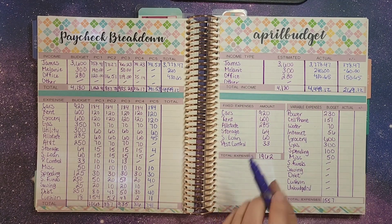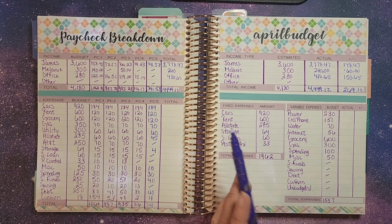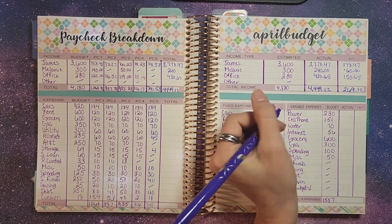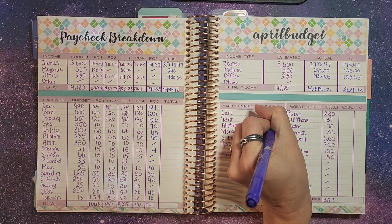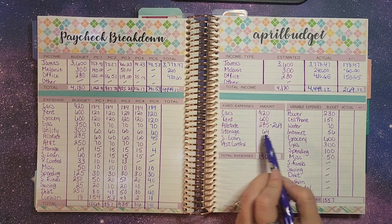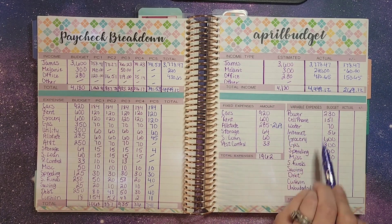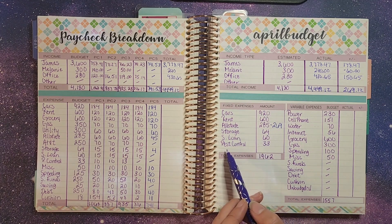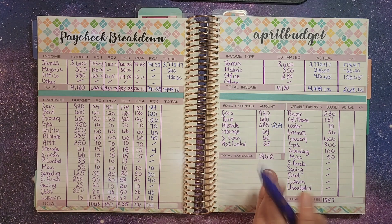Cards came in at $920. Brant $600. Allstate came in at $269, and that extra was the difference — the difference from these two helped cover some of these other things. Storage came in at $64, student loans $60, pest control $33. All that was good.